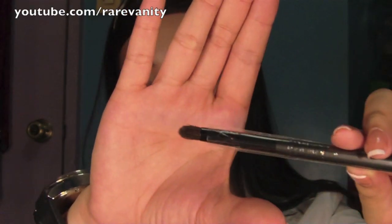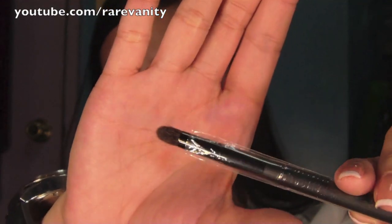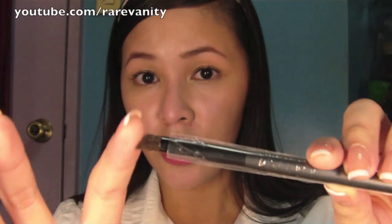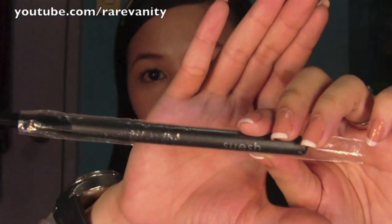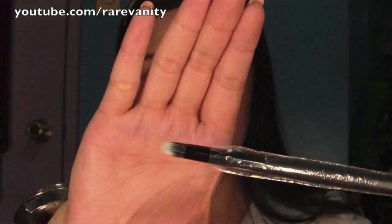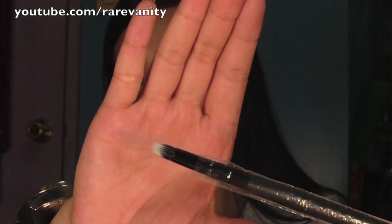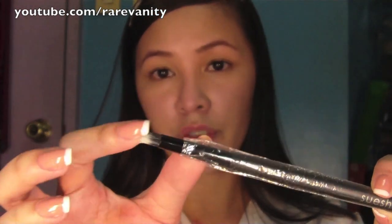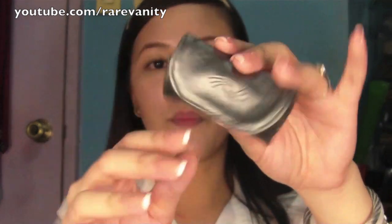This one is a regular bullet brush — it's also soft and it doesn't hurt my crease. And this one is another bullet brush but the synthetic type. It's soft as well, actually softer than the first bullet brush I showed you.